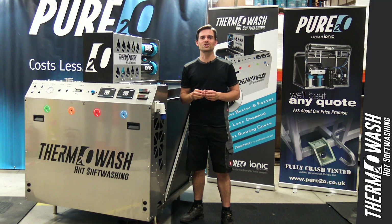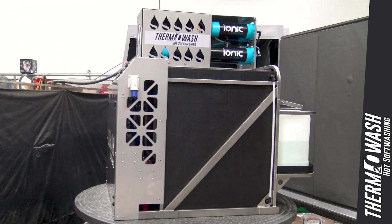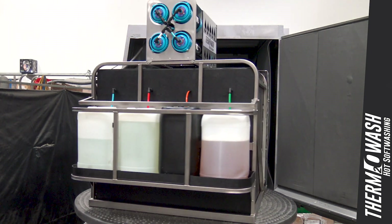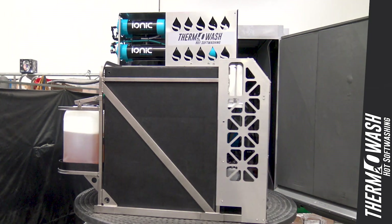Reassuringly, Pure2O's Thermowash system is primarily a pure water window cleaning system with a nine kilowatt heater, which doubles as a superior, chemical-saving, more environmentally friendly soft washing system.